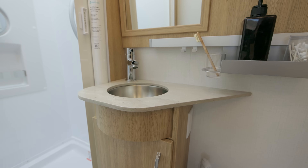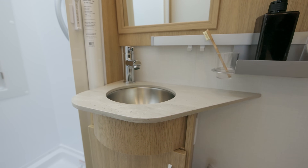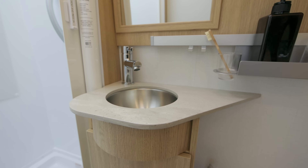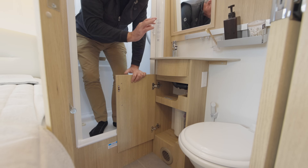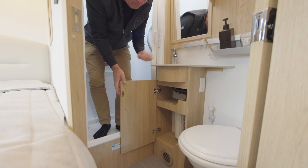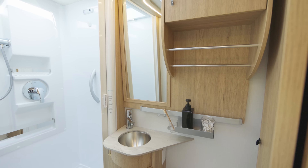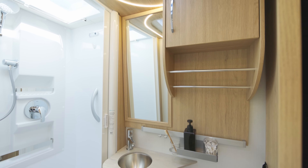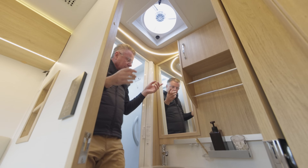LED lights. Look at this beautiful countertop — concrete finish; we also do Antarctica white. Little stainless steel sink, chrome faucet, storage area. There's our full water filtration — we filter all our water with a charcoal filter that comes into the motorhome. Very nice accessory channel here, place here to hang your towels. Look at this beautiful medicine cabinet up above here and a nice dressing mirror in the morning.